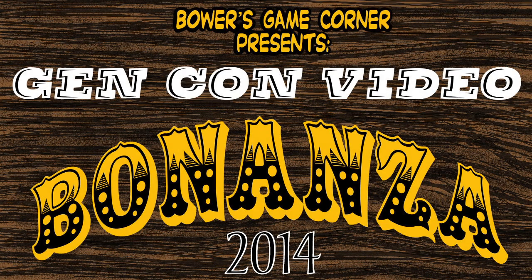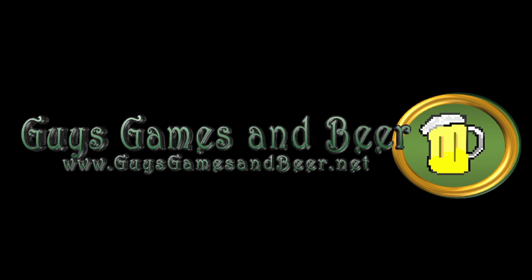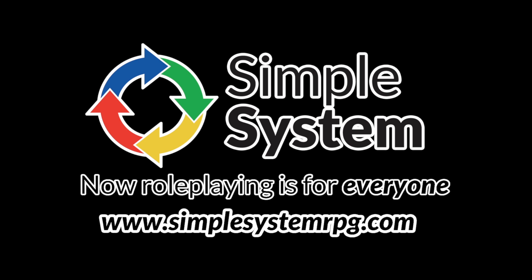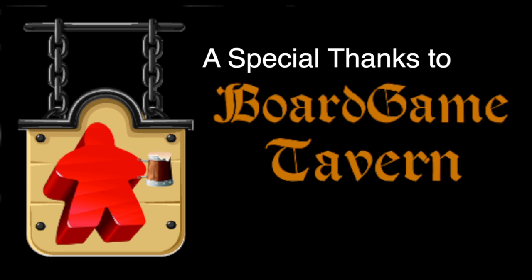Bower's Game Corner presents Gen Con Video Bonanza 2014, made possible by Billionaire Banshee, Guys Games and Beer, Dashing Inventor Games, creators of the Simple System Role-Playing Game System, and Zonco, makers of Mobs, the t-shirts that turn life into an RPG.